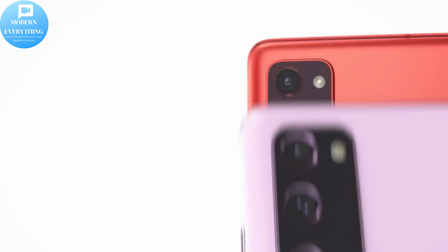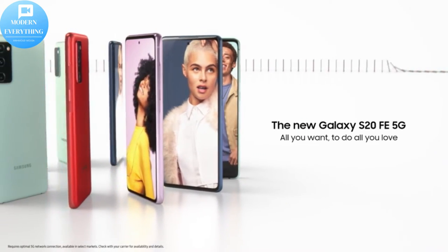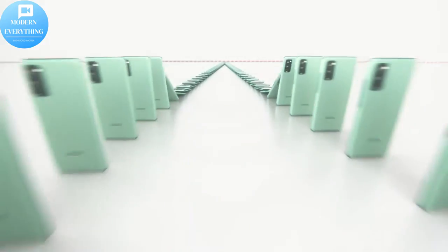Shooting at night? No problem. With the help of Night Mode, the Galaxy S20 FE 5G can capture crystal clear images without flash.